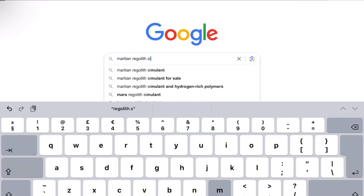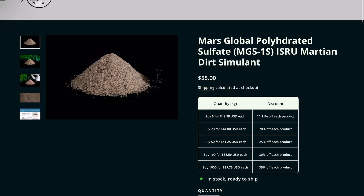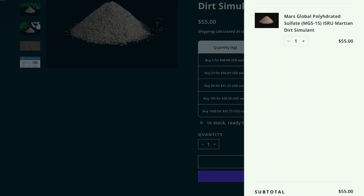Now we pretty much know the exact chemical composition of Martian soil. You'd think there'd be tons of companies making regolith simulant, but there's only a couple, mostly based in America. When you factor in shipping to the UK, it cost me over 100 quid to get a kilo of it — so I thought, let's just make our own.